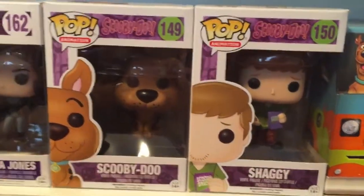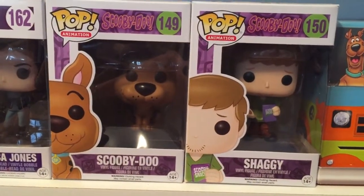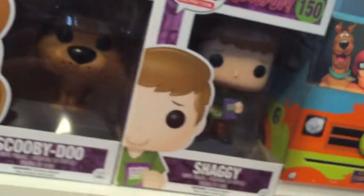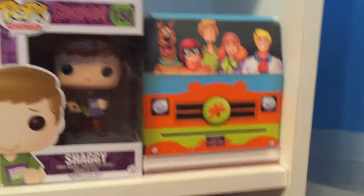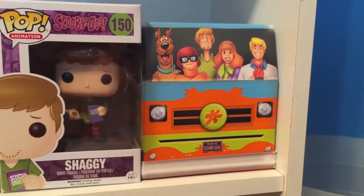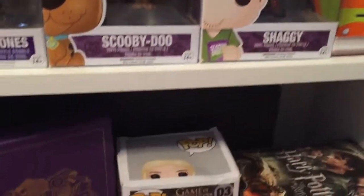Moving even further down, we have two characters that hold a very near and dear place in my heart — Scooby-Doo and Shaggy from the Scooby-Doo series. They are number 149 and 150. Scooby-Doo is adorable and features his little dog tag, and Shaggy is actually holding a box of Scooby snacks and a Scooby snack. Next to Shaggy I have my DVD collection of the first two seasons of Scooby-Doo — in my opinion the absolute best seasons — and they came in this awesome mystery van holder.